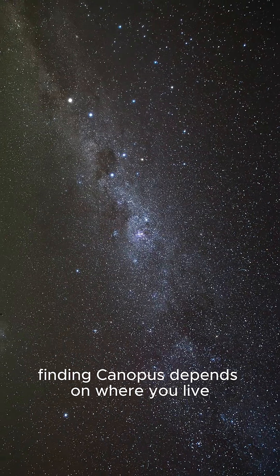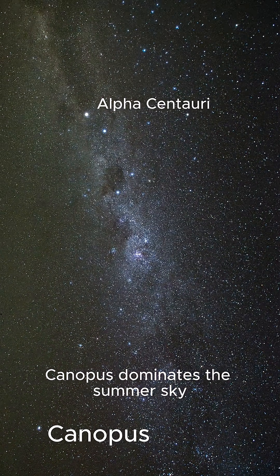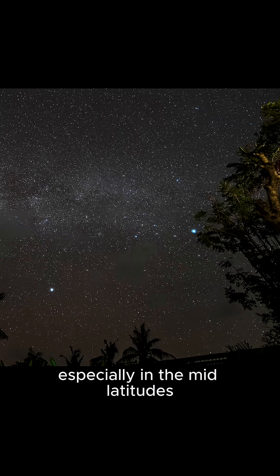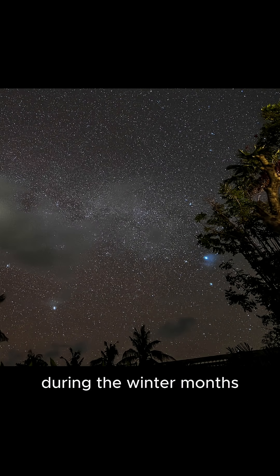Finding Canopus depends on where you live. If you live in the southern hemisphere, Canopus dominates the summer sky — it's unmistakable and high overhead. In the northern hemisphere, especially in the mid-latitudes, it sits very low on the southern horizon during the winter months.